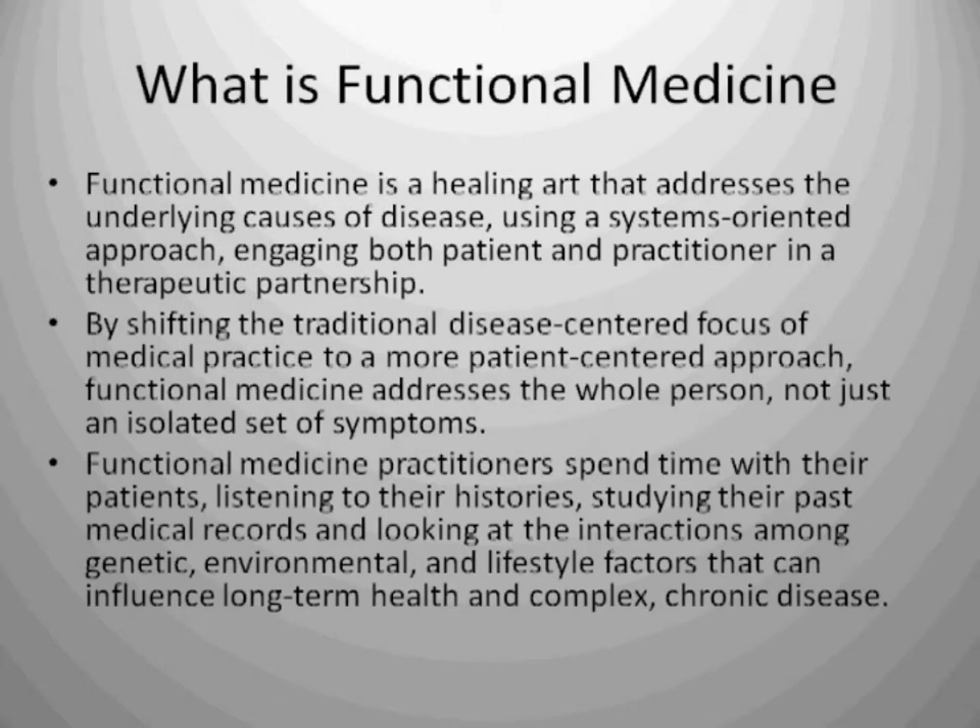I'm actually going to read this next slide because it is so profound. What is functional medicine? Functional medicine is a healing art that addresses the underlying cause of disease using a systems-oriented approach, engaging both patient and practitioner in a therapeutic partnership. By shifting the traditional disease-centered focus of medical practice to a more patient-centered approach, functional medicine addresses the whole person, not just an isolated set of symptoms. Functional medicine practitioners spend time with their patients, listening to their stories, studying their past medical records, and looking at the interactions among genetic, environmental, and lifestyle factors that can influence long-term health and complex chronic disease.